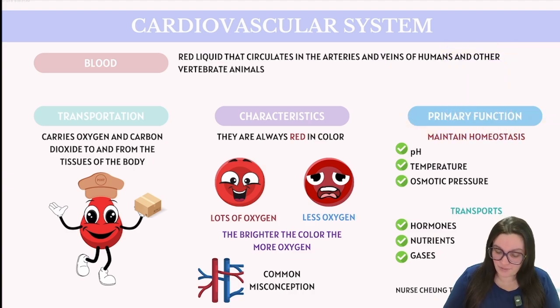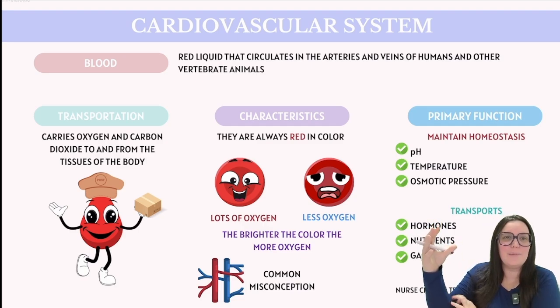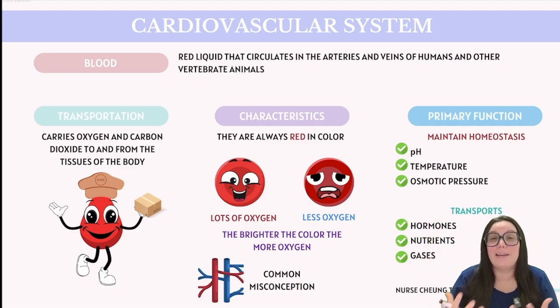In many educational diagrams, veins and arteries are depicted as blue and red to indicate lower and higher oxygen levels. However, this coloring is just a diagrammatic tool and does not reflect the actual colors of blood, veins, and arteries. The veins that you see peeking up underneath your skin may appear to have some blue and green vibes, but that's just a sneaky optical illusion.